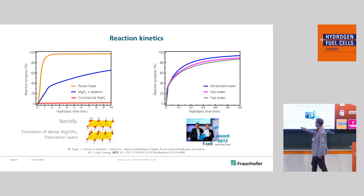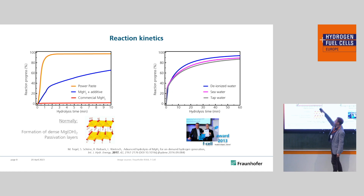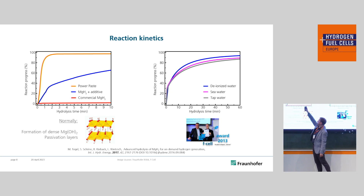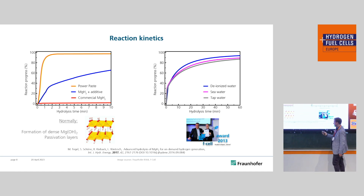Since this is a technical forum, I have to add some technical details. Why is PowerPaste this revolutionary new material? The main component is magnesium hydride, but normal magnesium hydride just doesn't react with water. You can see here the reaction progress over time — the red line shows it just wouldn't react with water because dense passivation layers form on top of the material. Only by the addition of a metal salt additive and then blending it with a liquid to produce a paste-like substance does the reaction become really, really fast. This brought us back in 2013 the F-cell award, and the fundamental science behind it has been published.